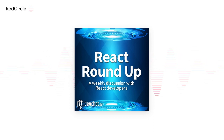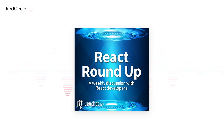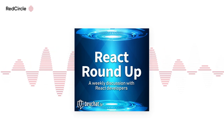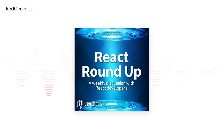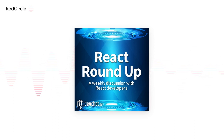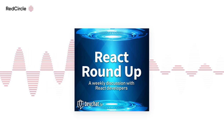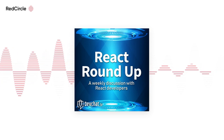Some of the best times in engineering and PRs are when the PRs are mostly red but you're actually removing code. It feels so good, because code that isn't in the codebase isn't code that's going to rot.